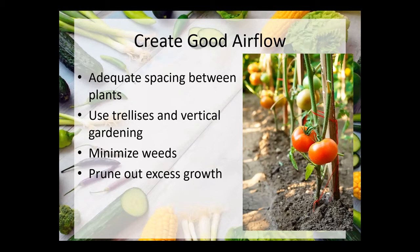Minimizing weeds is really important, especially as we get into June and July. Weeds block airflow and steal nutrients and water from the plants, reducing overall plant vigor. Sometimes weeds, especially if they're in the same family as some of your crop plants, can be host organisms for bacteria and fungi. Also prune out excess growth — like the bottom part of tomatoes — so there's lots of good airflow around the base of the plants.